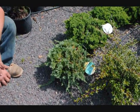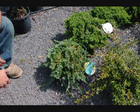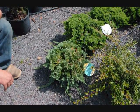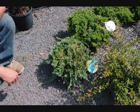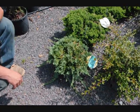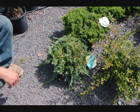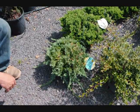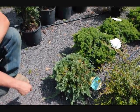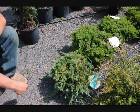Is it deer resistant? I believe it is deer resistant — I don't think a deer would eat that. One thing you shouldn't plant when you have a juniper is an apple tree, because you get cedar apple rust. So when you're doing your landscape design, just bear that in mind. If you have junipers on your property, stay away from apple trees, and you'll avoid all the problems of the cedar apple rust.